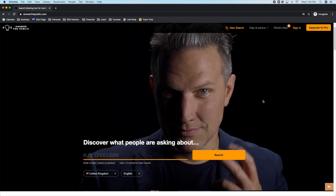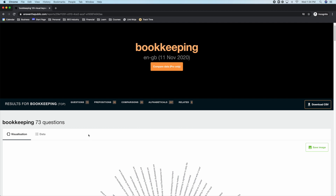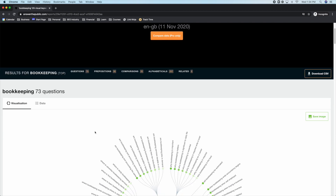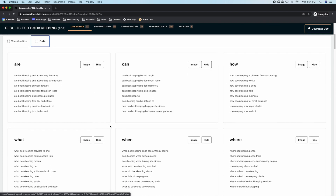Just go to answerthepublic.com and enter a broad phrase that's relevant to your vertical — in this case I'm going to enter 'bookkeeping'. Answer the Public will give you all kinds of keyword variations that you could possibly use if you were targeting that keyword. I like to click the data option so you can see all the different ideas that are relevant. You can actually download the CSV and then run these keyword ideas through a tool like Ahrefs to see if there's any search volume, and a lot of the time you'll be able to find some uncompetitive keywords.